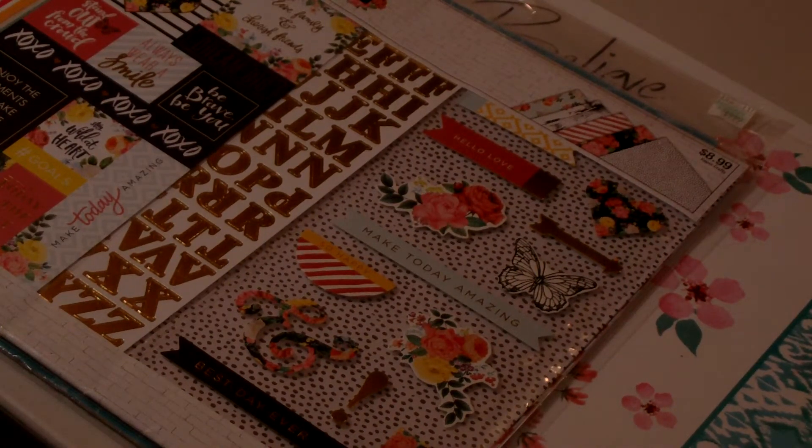Hello family, this is Anthony and I am here with a Hobby Lobby haul. I did find some nice clearance items. I picked up some Easter items that were 80% off and then some other items as well.